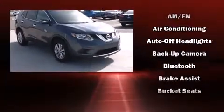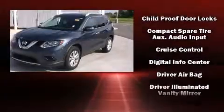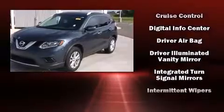Top features include cruise control, a tachometer, turn signal indicator mirrors, remote keyless entry, and one-touch window functionality.